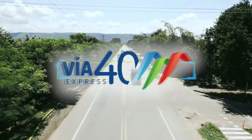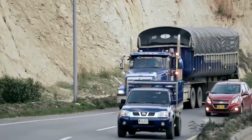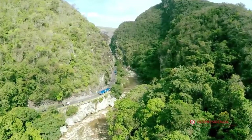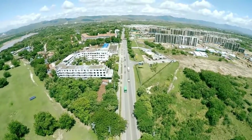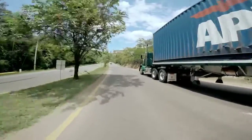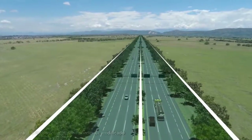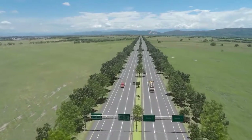Via Cuarenta Express — the 3rd carriageway Bogotá-Girardot. Several sections of this highway have a traffic flow exceeding its capacity. In order to solve this problem, it was deemed necessary to repair the existing two-carriageway road and also add a 3rd carriageway from the Cibate intersection up to the exit of the Sumapaz tunnel in the city of Melgarre.